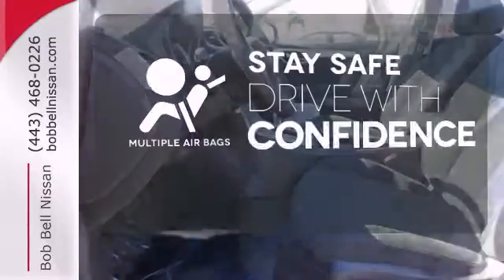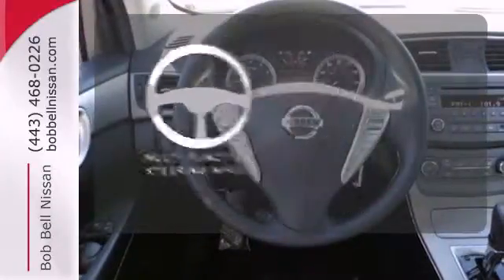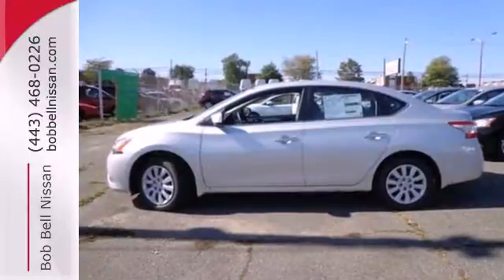Drive safely and confidently, knowing the multiple airbags will help keep your passengers safe. A multifunction steering wheel makes multitasking a touch easier. Enjoy the convenience of the Sentra today.